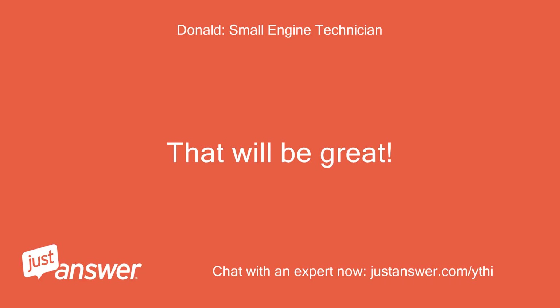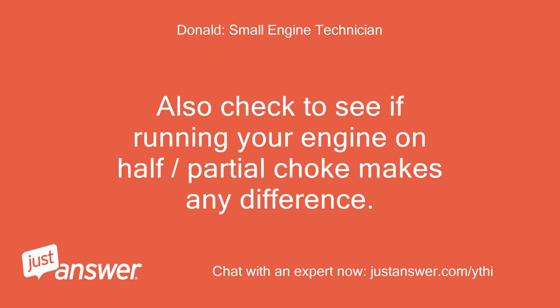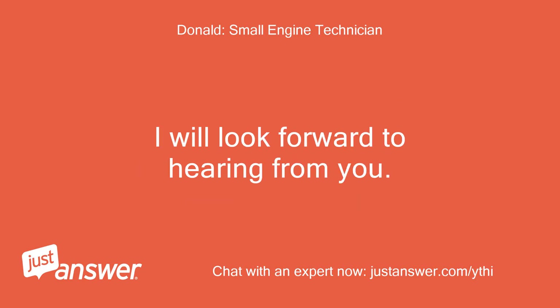That will be great. Also check to see if running your engine on half or partial choke makes any difference. I will look forward to hearing from you.